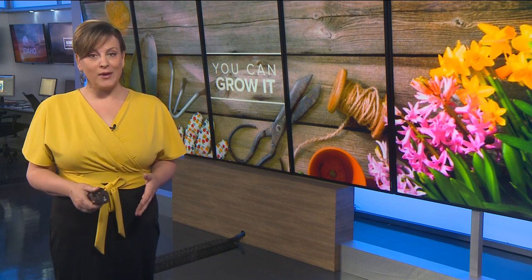This morning on 'You Can Grow It,' Jim tells us about a whole range of flowers with beautiful blooms that only open up during the long summer evenings. They're just as fragrant as their daylight cousins and beautiful by the light of the moon.